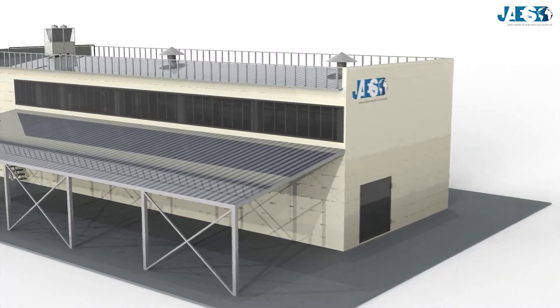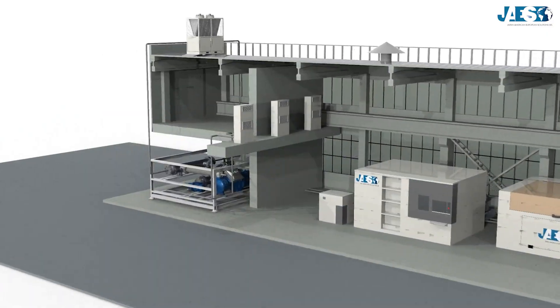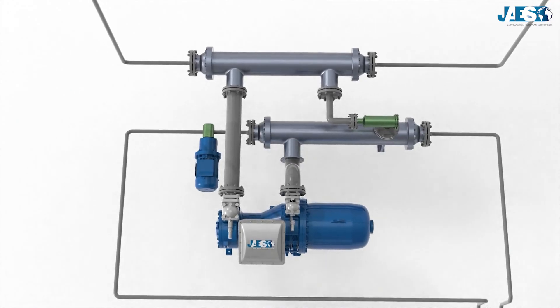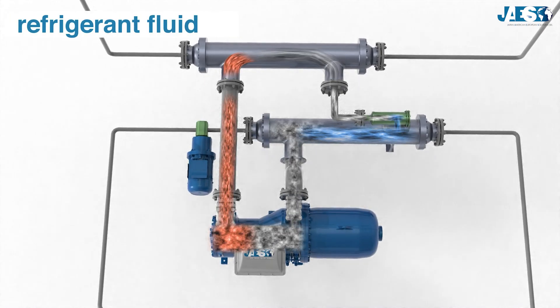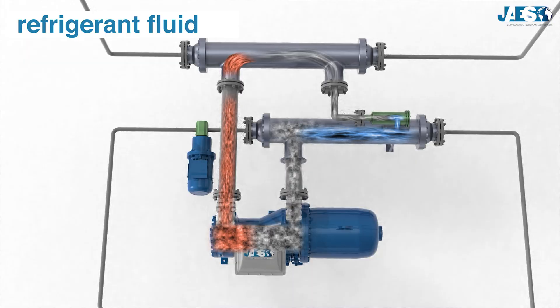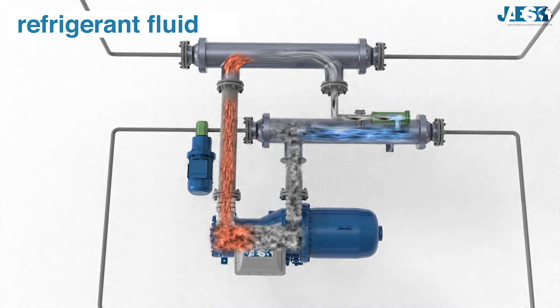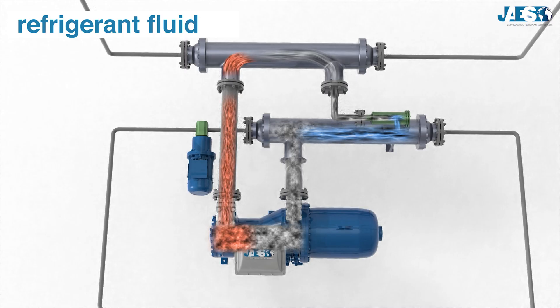Step by step, let's see how it works in this example of a building air conditioning system. Inside the chiller, the refrigerant fluid, which can be composed of ammonia or freon and other halogenyl alkanes, also called chlorofluorocarbons, has certain physical characteristics that help it perform the refrigeration cycle.